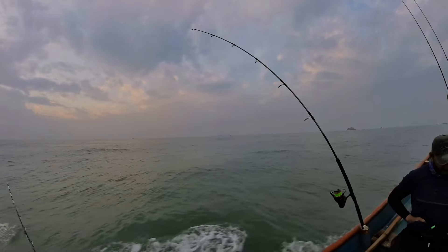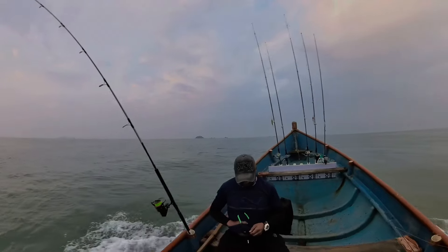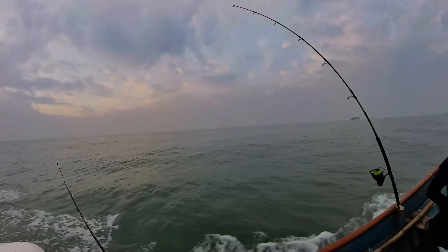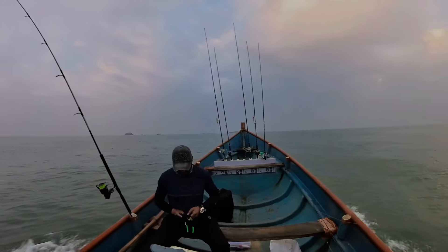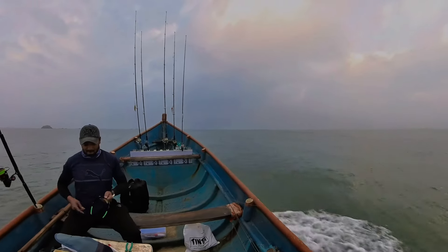We are now almost close to the spot. You can see that the rocks are visible now, and what you are seeing is the lighthouse. Mostly we will be doing some popping and jigging here. Let's see how it's gonna be.